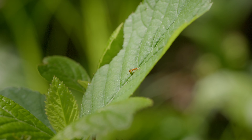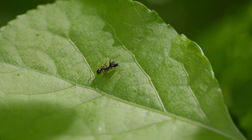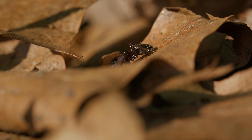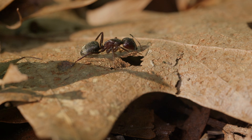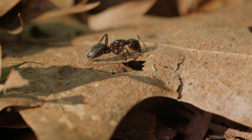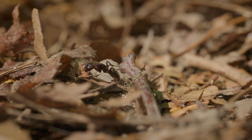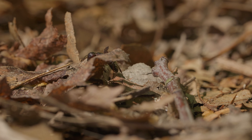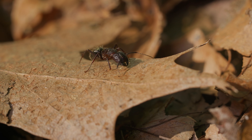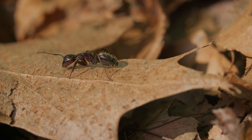Ants play a vital role in the ecosystem, controlling pest populations and enriching the soil with their activities. Their industrious behavior contributes significantly to the health and balance of the environment. Truly, these small yet mighty insects are essential to the natural world around us.